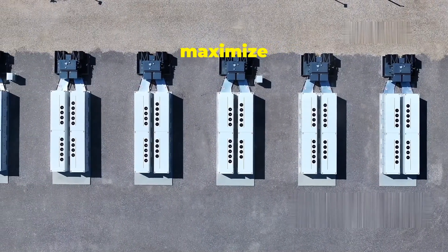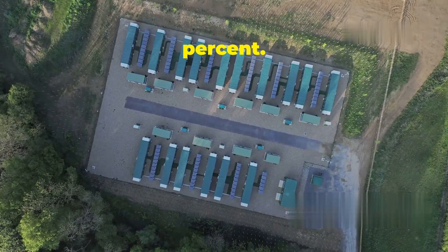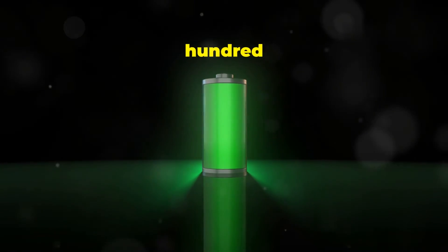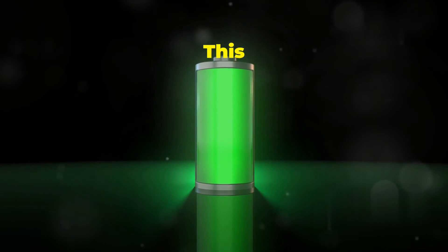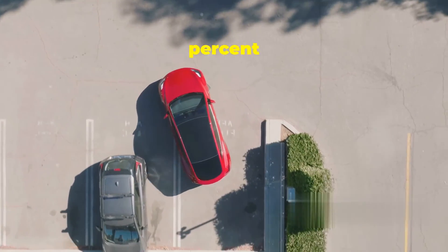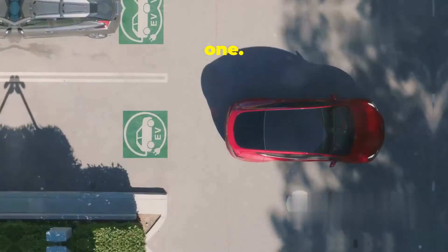But it's not just about size — it's also about efficiency. The Megapack boasts an impressive round-trip efficiency of over 90%. This means that for every 100 units of energy you put in, you get over 90 units back out. This high efficiency is crucial for making the most of energy generated from renewable sources — it's like getting a 90% return on your energy investment, making the Megapack not only a practical solution but also a financially smart one.